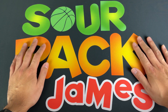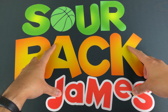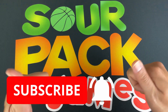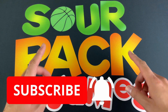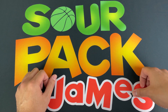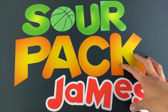What is up YouTube, Sour Pack James here — we're back at it again with another fun one. Before we get into all the fun, if it's your first time checking out the channel, go ahead and hit the subscribe button, it would be greatly appreciated. For all of those who've been watching, thank you very much for your support. Look out for a subscriber giveaway towards the end of the month, just waiting for things to come in the mail.